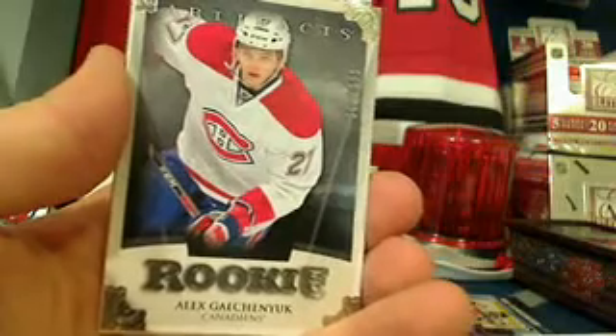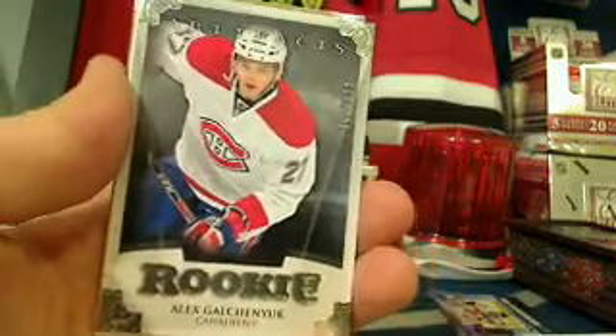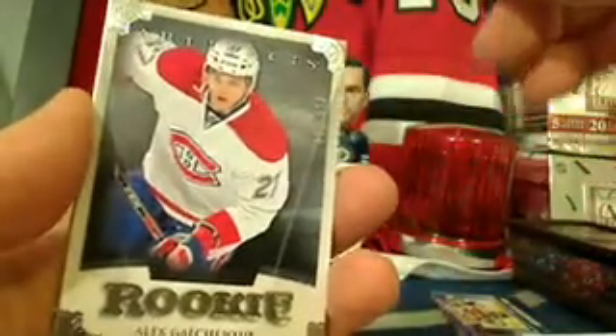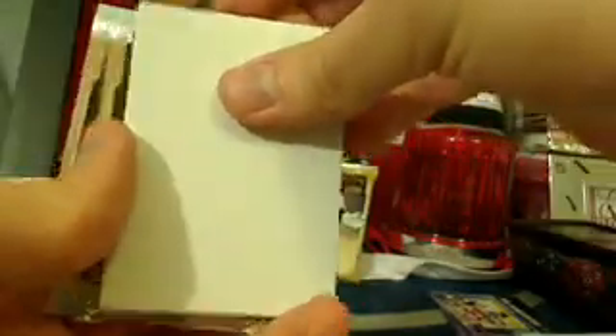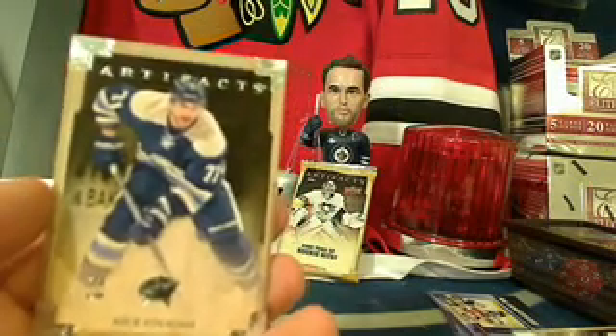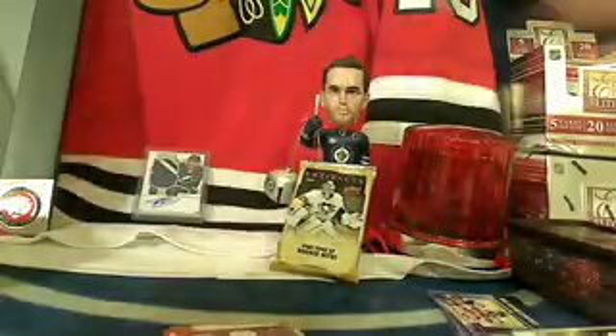Mike Cammalleri and another rookie for the Montreal Canadiens — Alex Galchenyuk, a great rookie box for Montreal, number 362 out of 999, going to DJ and L's mom. The last man standing is the Columbus Blue Jackets — Nick Foligno — and that's Aaron as well. Congratulations Aaron, you're on quite the roll with three Dominion spots in a row.